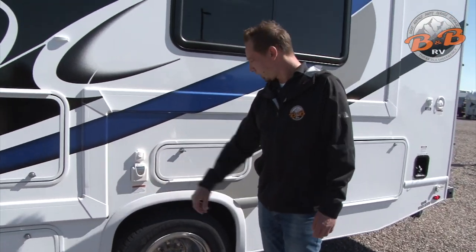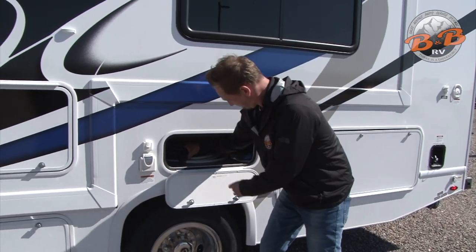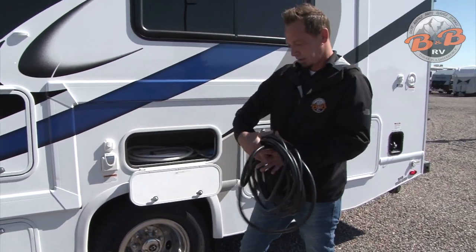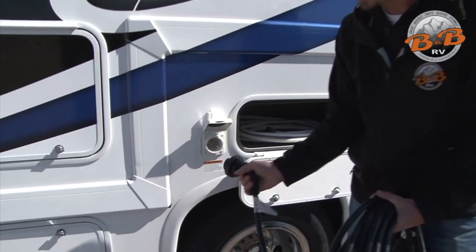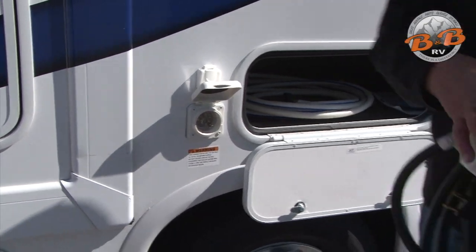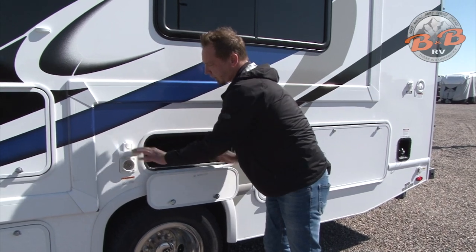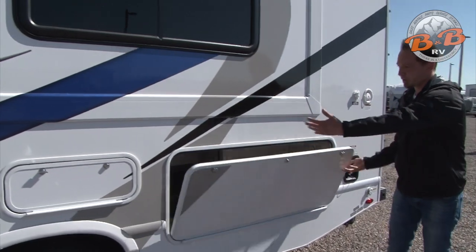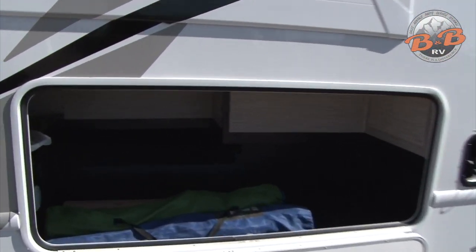We have your cable hookup and electrical hookup; those items will be found in one of these storage compartments. This big black cable is for your shore power if you have that available at your campsite. You pop this open, attach this end to the coach — it screws in and secures with that ring — and the other end plugs into your 30-amp connection. We also provide an adapter if you're plugging into regular 110. This is a continuation of that storage compartment where you'll find camp chairs, leveling blocks, and that sort of thing.